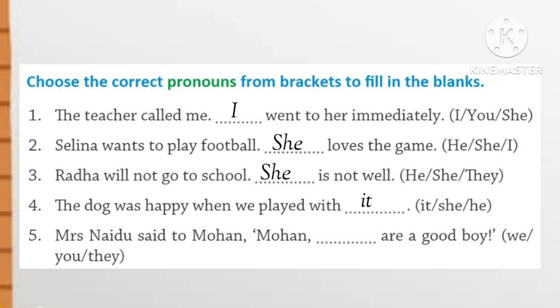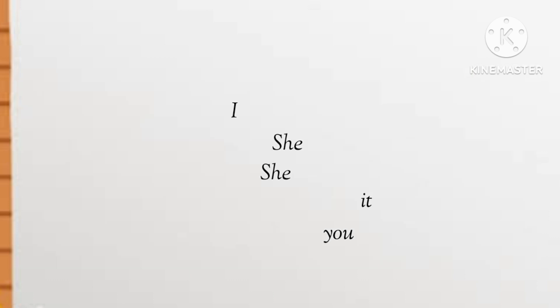Number 5. Mr. Naidu said to Mohan, 'Mohan, you are a good boy.' Understood, students? This much for this video. We will solve more worksheets in the next video. Thank you.